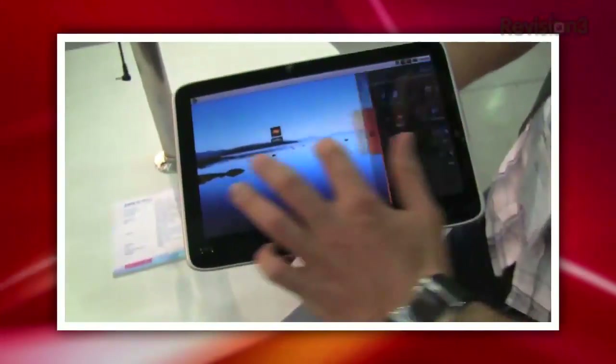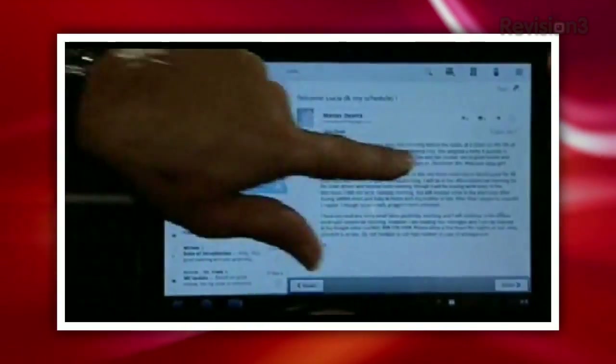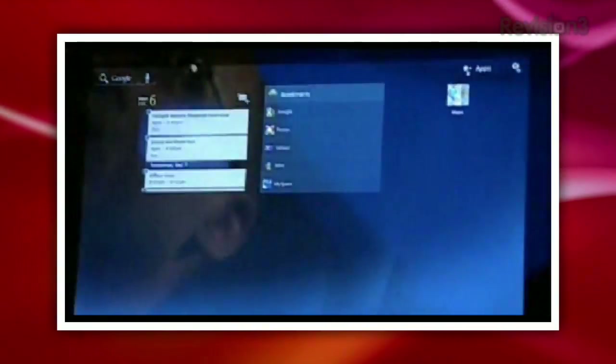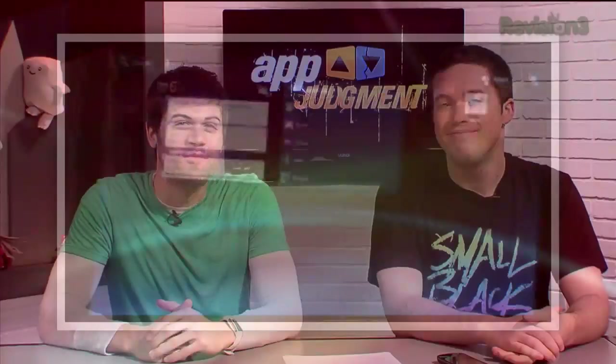It looks like a version finally optimized for tablets. We've had Android tablets before, but it's been an experience designed for phones that's just been blown up to a bigger screen. Andy Rubin showed off multi-pane Gmail, different home screens, and no physical buttons. It looks pretty cool — I'm very excited. Cannot come soon enough.